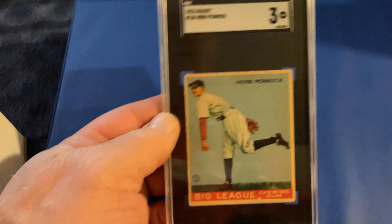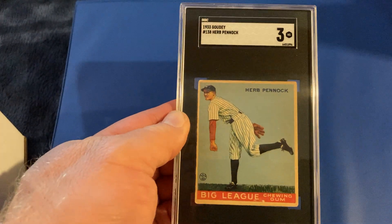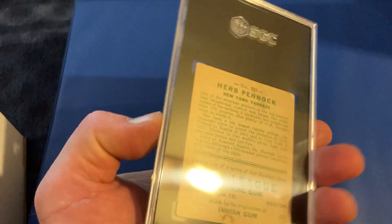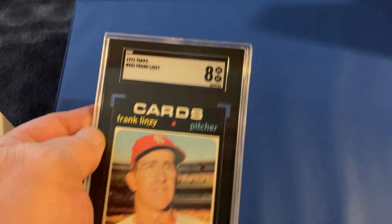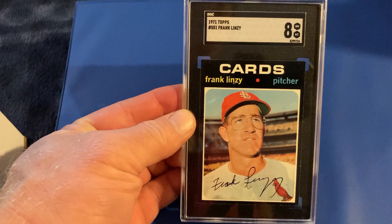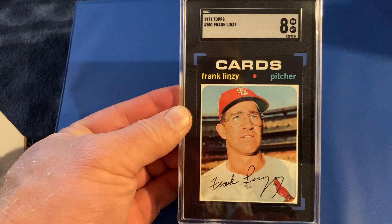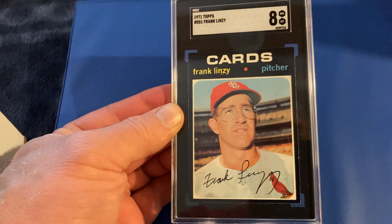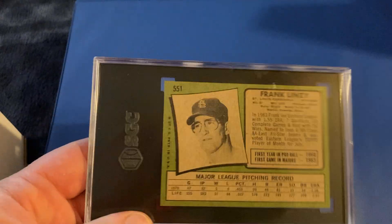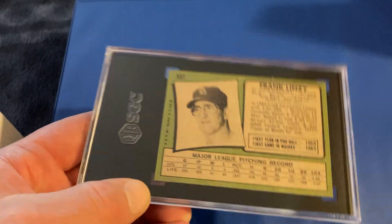And I sent a Goudey card in — a lot more non-graded Goudeys yet. This is a 3 for Herb Pennock. These are just kind of randomly chosen; I'm not sure why I sent in what I did on a lot of these. But I tried another 1971 Topps card that I just thought was really nice. It's a card that's almost impossible to find centered, and it gets an 8. We should check the pop reports — I'm guessing that's pretty tough to find in an 8.